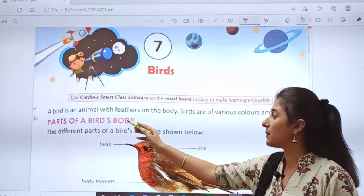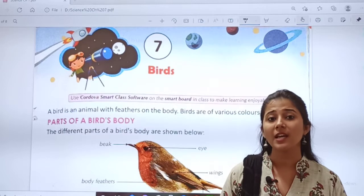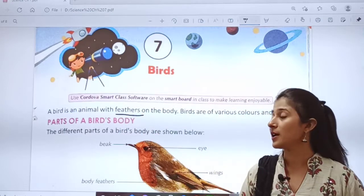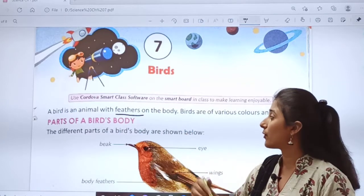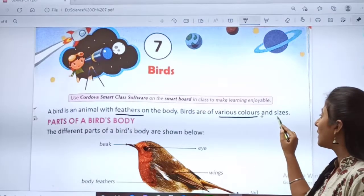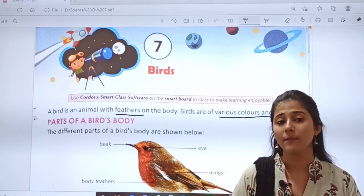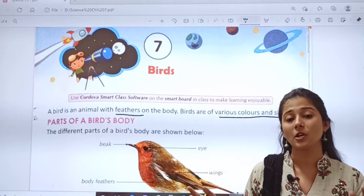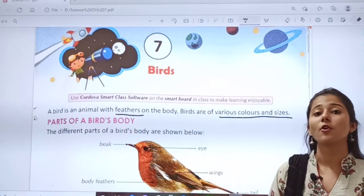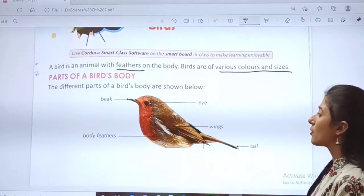A bird is an animal with feathers on the body. You all have observed a bird carefully. How do they fly? With the help of their feathers. Birds are of various colors and sizes. Do all the birds look the same? No — parrot looks different, pigeon looks different, peacock looks different. So birds are of so many colors and different sizes.